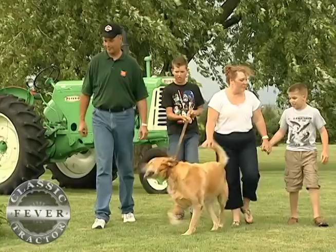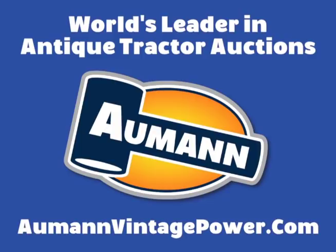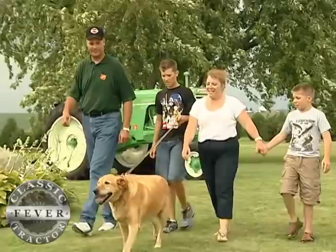Brought to you by Almond Auctions, the worldwide leader in antique tractor auctions. Kent and Lisa Aschenbrenner live with their sons in Dysart, Iowa, not far from Cedar Rapids.